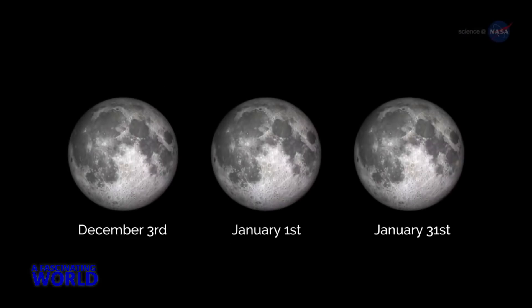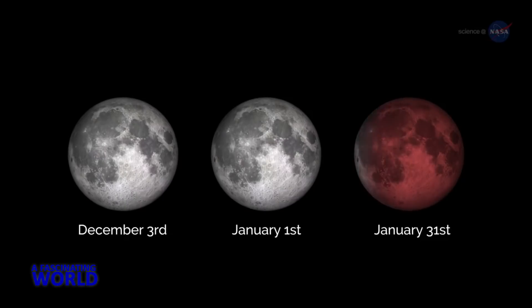Even more so if it's a supermoon. If you can catch only one episode of the supermoon trilogy, catch the third one. It will be extra special.